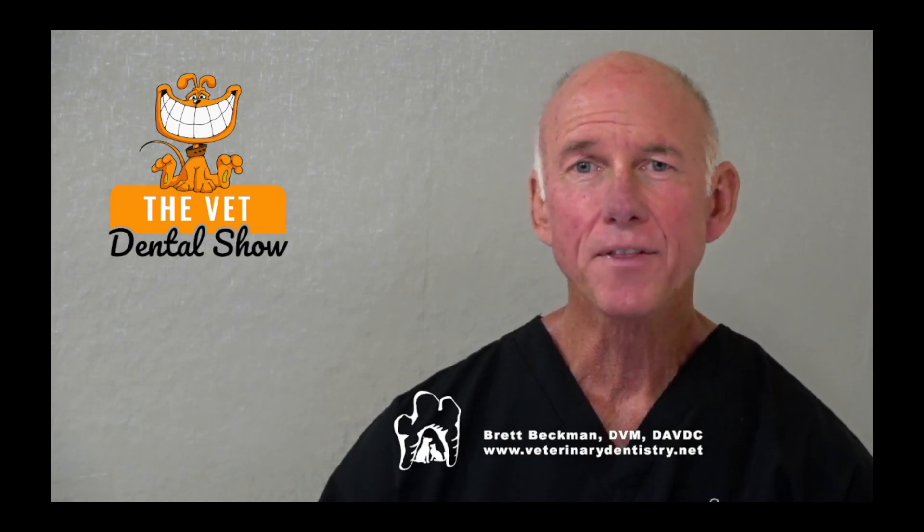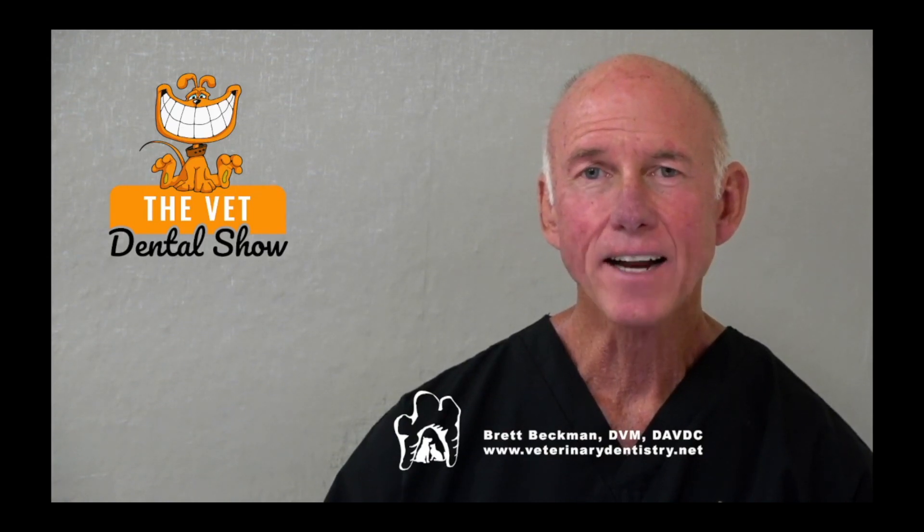We're sponsored and partnered today with the Veterinary Dental Practitioner Program. If you're interested in being among the best anywhere in general practice as a team in veterinary dentistry, I invite you to request an invitation. Just go to ivdi.org/inv — INV like invitation, first three letters. IVDI, International Veterinary Dentistry Institute — ivdi.org/inv — and we'll get you the information that you need.